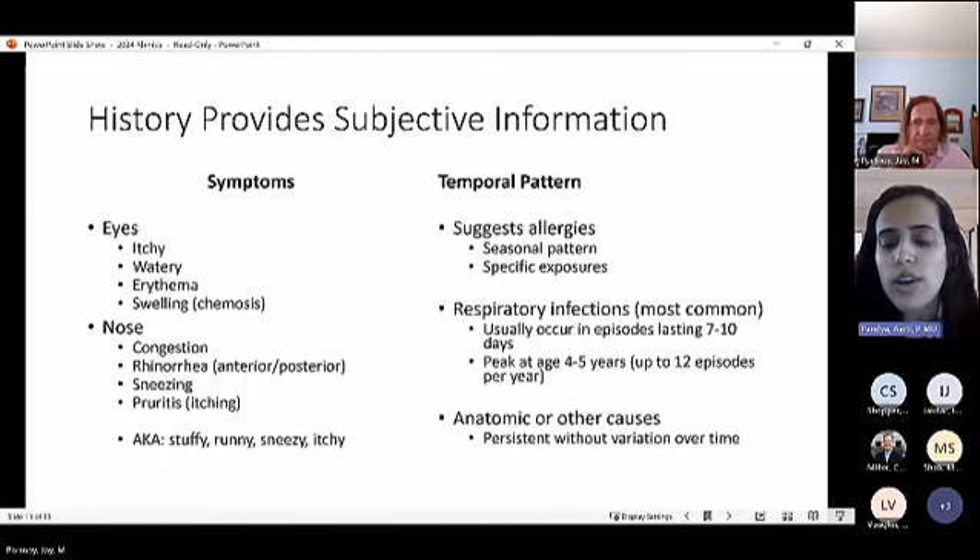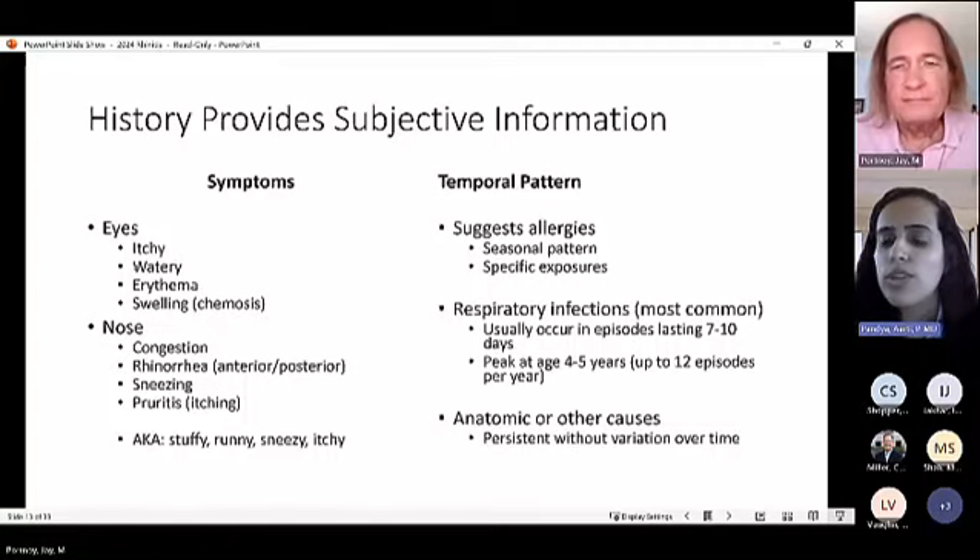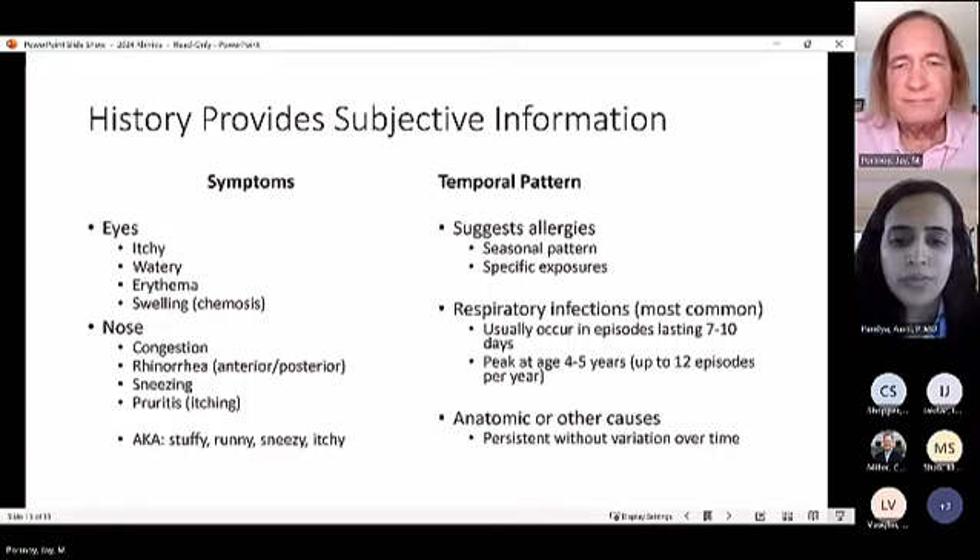Respiratory infections are common, especially in younger patients. Knowing whether symptoms are intermittent episodes lasting a few days versus a true perennial pattern — most days of the year — is key. Anatomic causes can also produce persistent symptoms. Red flag symptoms include unilateral discharge and mucopurulent discharge, both of which warrant closer assessment.